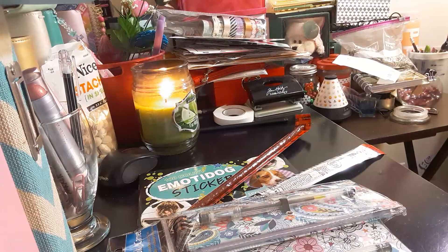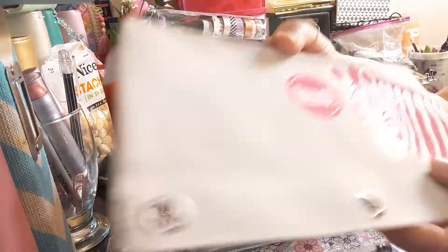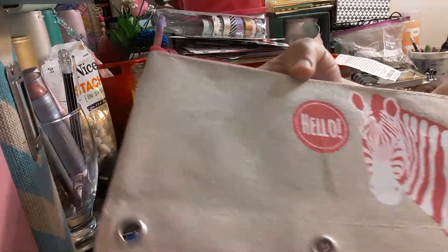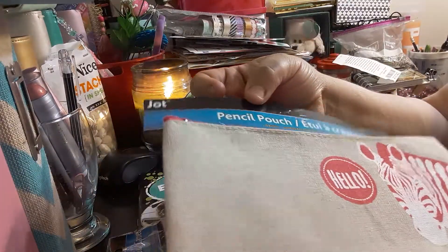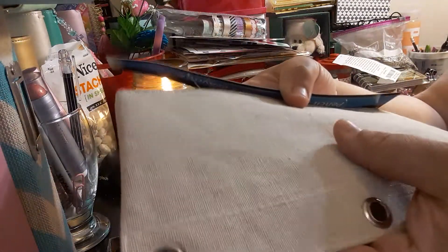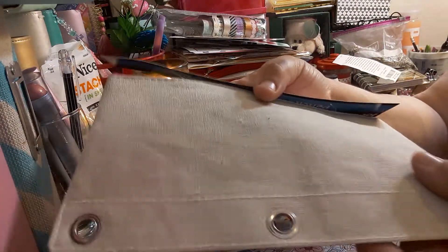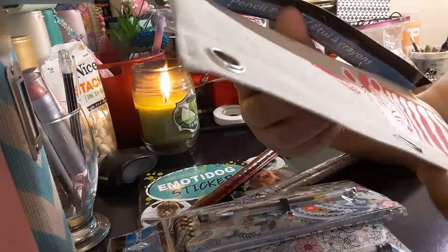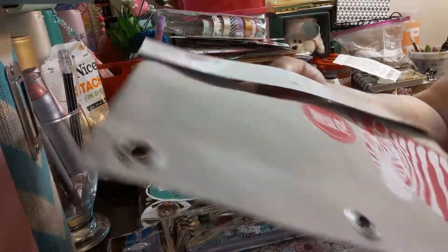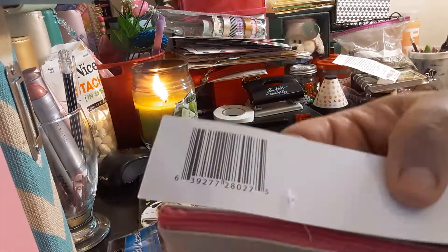The next item I got is this Hello with a Zebra pencil pouch by Jot, for pens or putting in your planner — wherever you like. You can never have enough bags. It's like a canvas material, and it just says Hello on there with the little zebra.